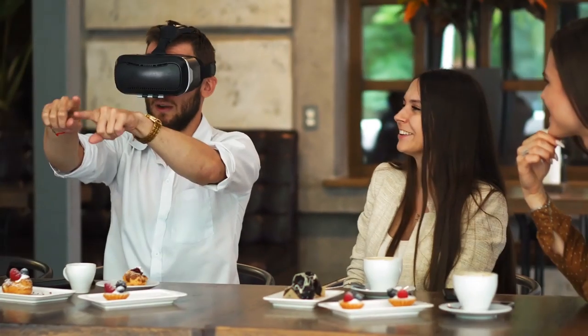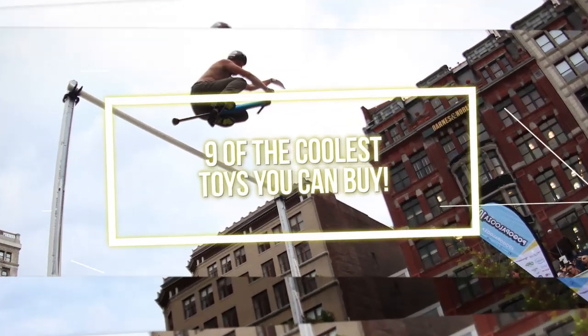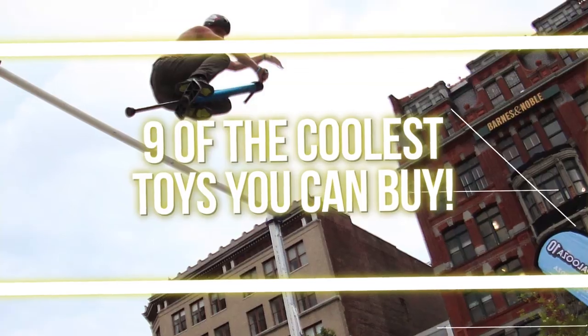From things that can fly, to things that make you feel like you're the biggest kid on the block, join me as I reveal to you 9 of the coolest toys you can buy!